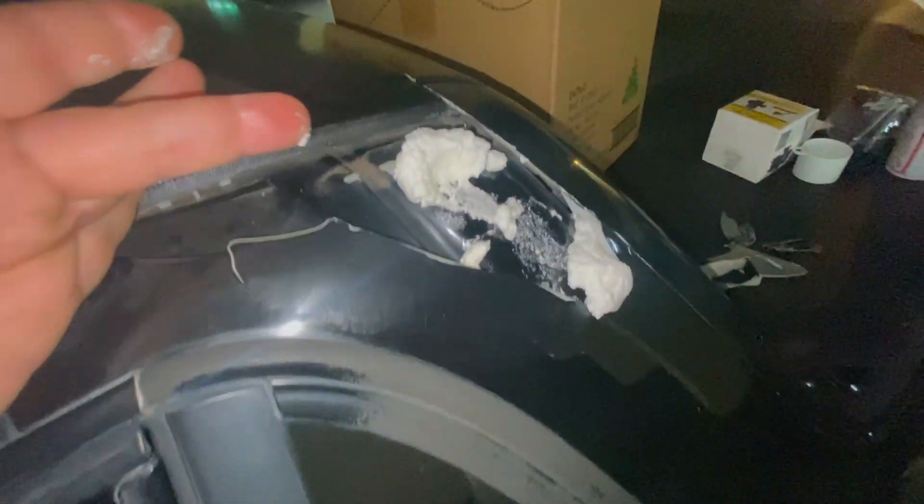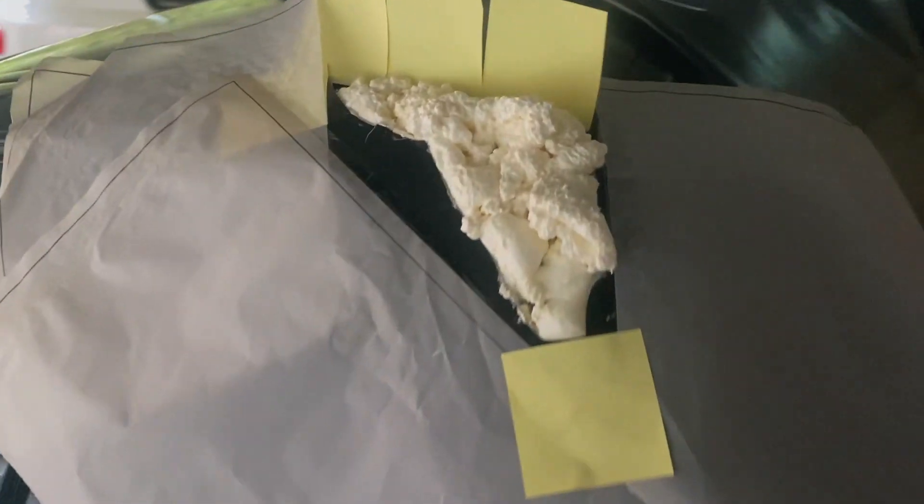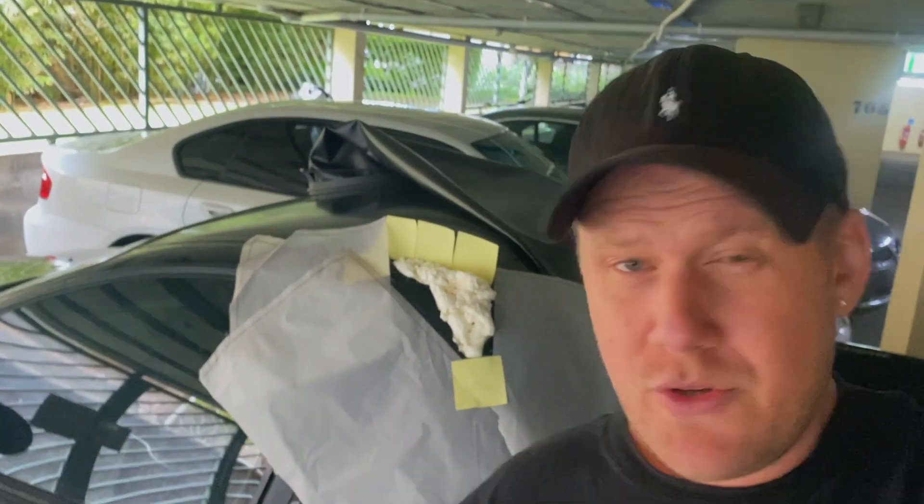It comes out like whipped cream. It's going to go hard — I can sand it back, then putty it up and paint it. The benefit of that is I don't need to travel back in time to 2001 to buy a plastic part that doesn't exist anymore.